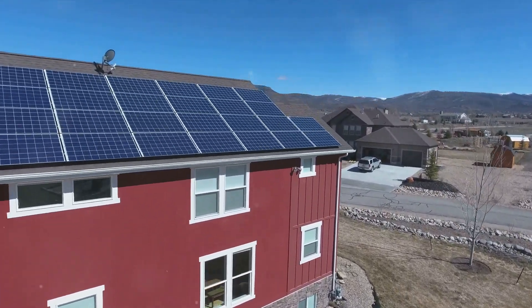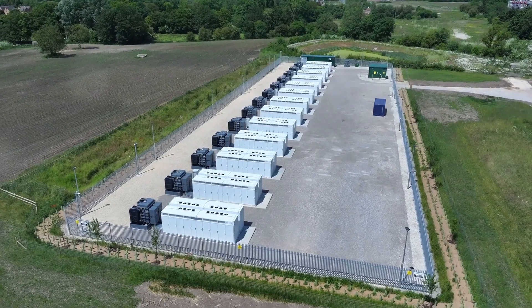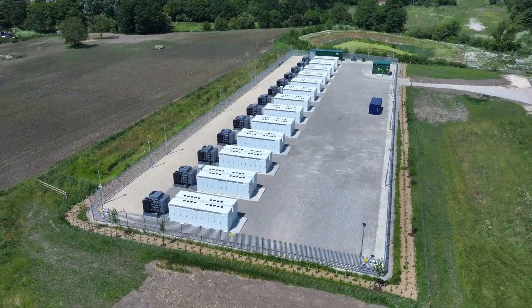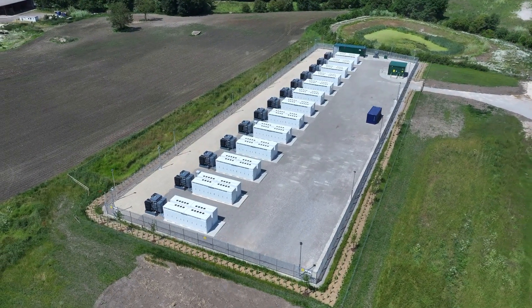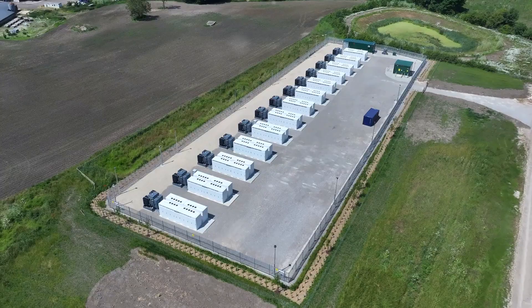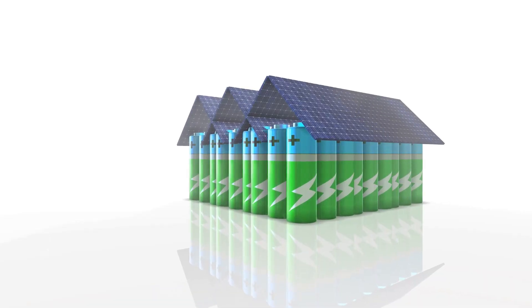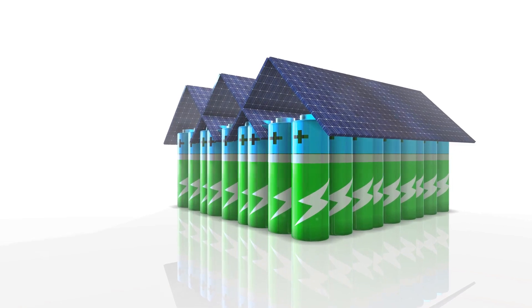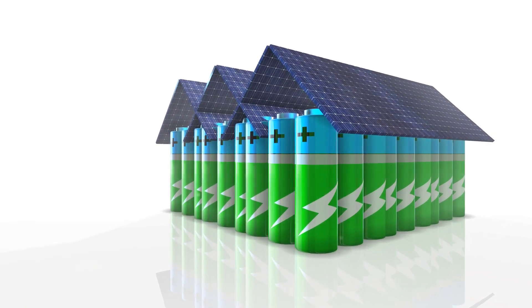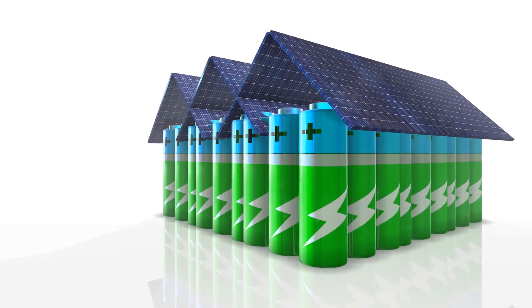But it's not just about harnessing the power of the sun or the wind. DERs are also about storing that energy. Battery energy storage systems, or BESS, are crucial for making the most of these renewable resources. They store the energy produced during peak times, like sunny afternoons, so it can be used when it's needed — like at night or on cloudy days.